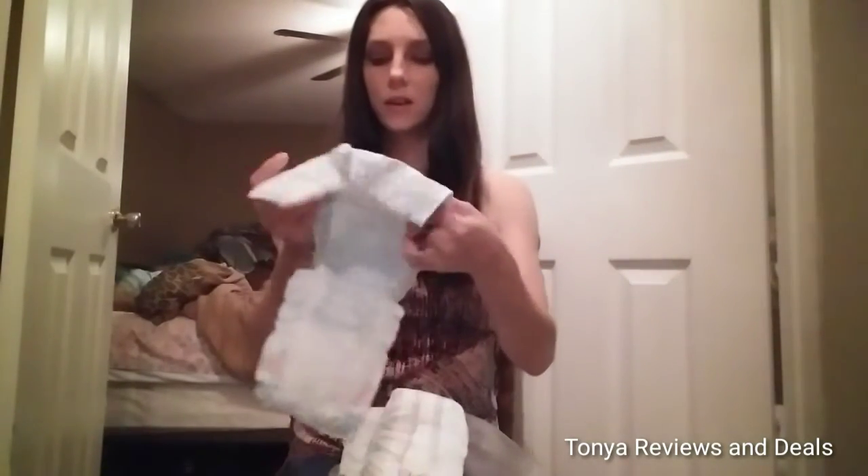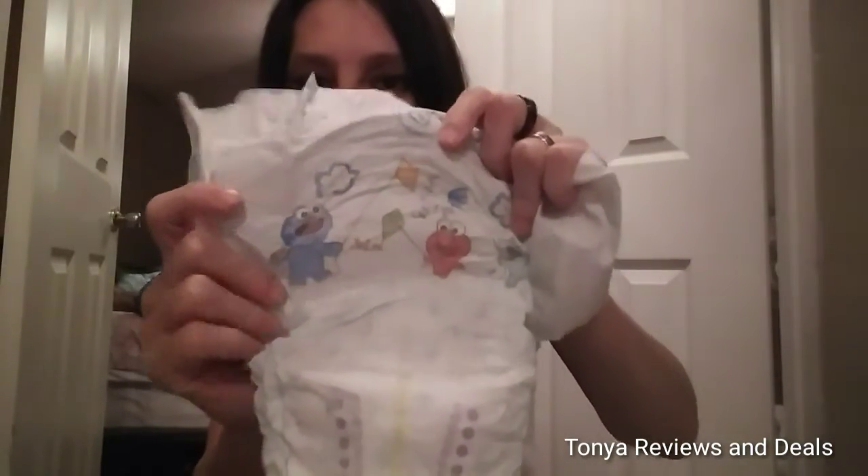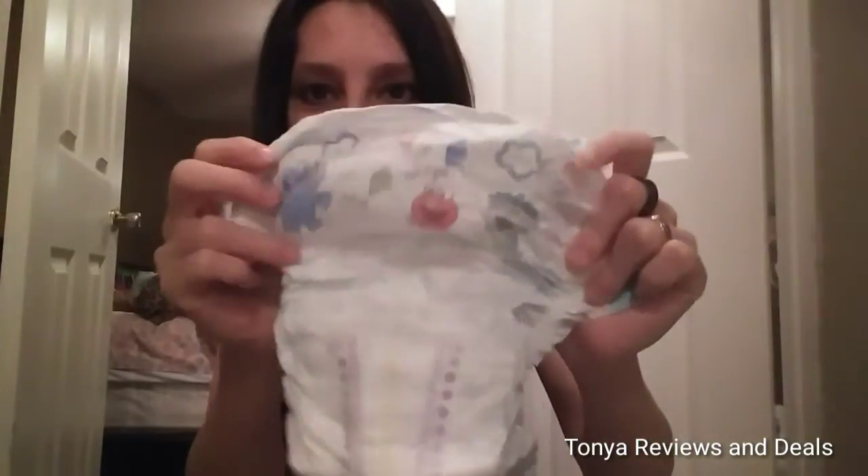I noticed that they all have different designs. This is Baby Cookie Monster — that is so cute — and the little Baby Elmo, and whatever that character is, the girl character. It's just so cute.